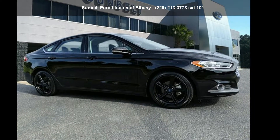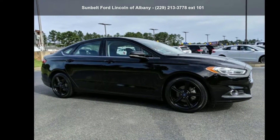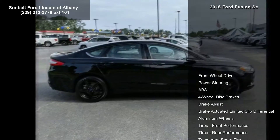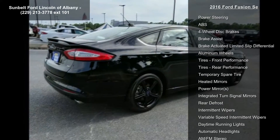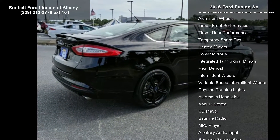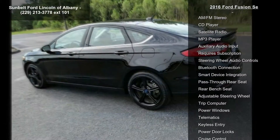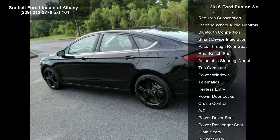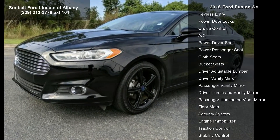Presenting the 2016 Fusion. If you are looking for an automobile with great features, look no further. This vehicle's top features include front wheel drive, power steering, ABS four wheel disc brakes, brake assist, brake actuated limited slip differential, aluminum wheels, front performance tires, and rear performance tires.